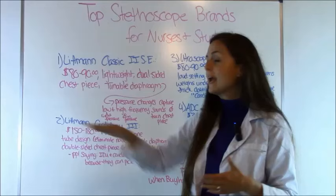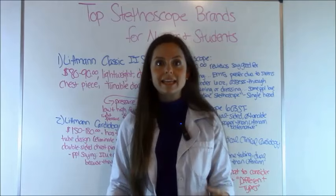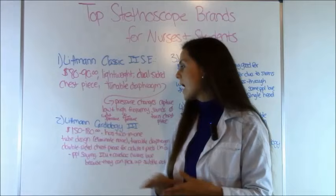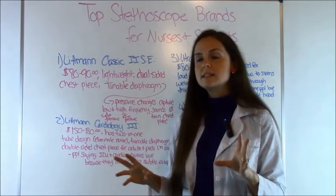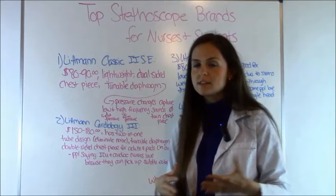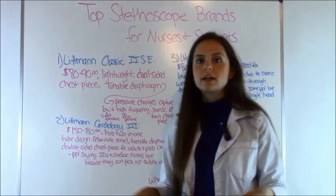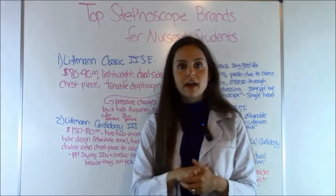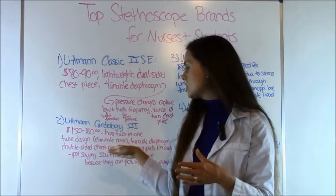The second stethoscope is the Littmann Cardiology III. This stethoscope is a lot more expensive than the one we just went over, tending to run anywhere from $150 to $180. It is considered a higher-end stethoscope, and a lot of students sometimes go with it because they want the best stethoscope available so they don't have to buy another one. It features the two-in-one tubing design, where inside the single tubing you have another set of tubing, which helps eliminate noise and provides clear sound.